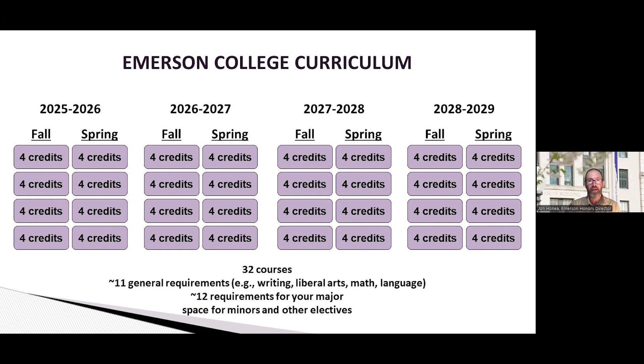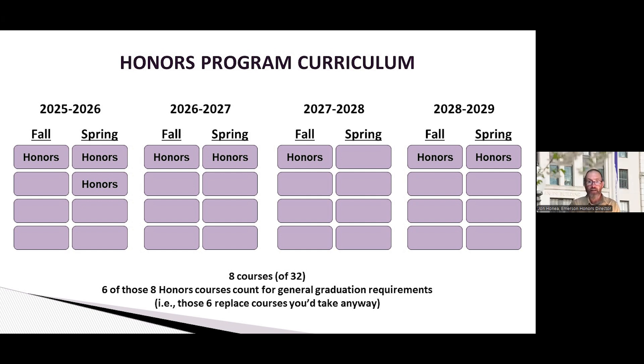These are classes everyone has to take, and then everyone has a major. Most majors have roughly 12 courses required, though some like performing arts have more and others have fewer — but most have at least about 11. That generally leaves space for minors and other electives. The honors program fits into that with eight classes total, and six of those eight count for requirements you'd have to take anyway. So essentially there are only two extra courses you'd be responsible for in the honors program.